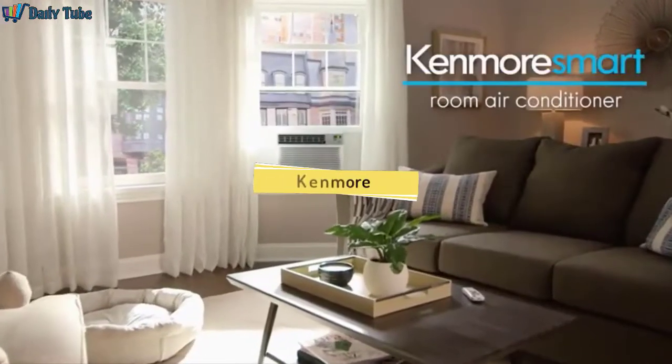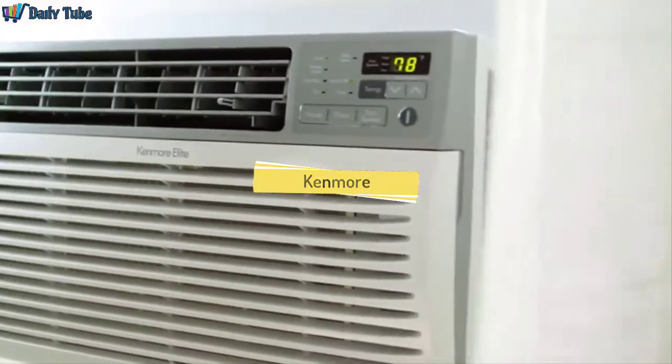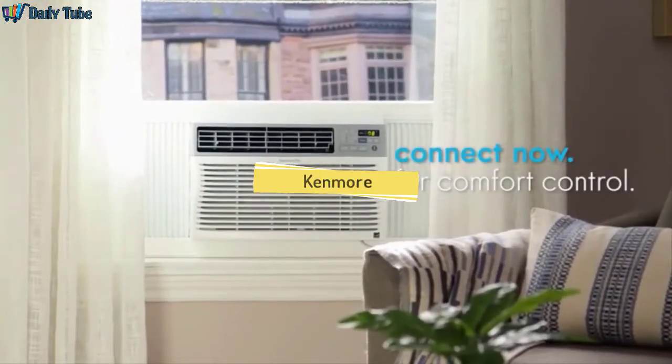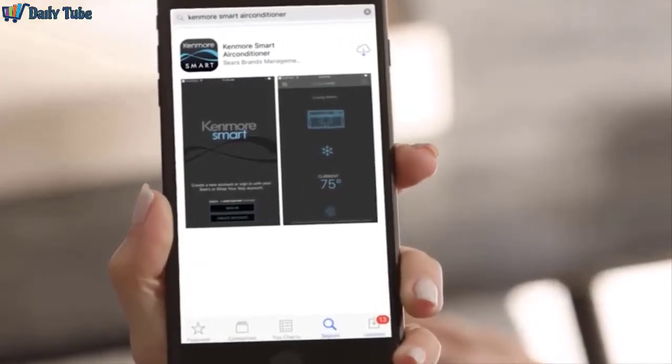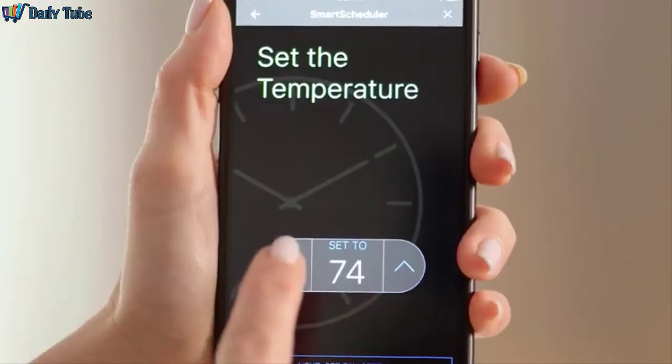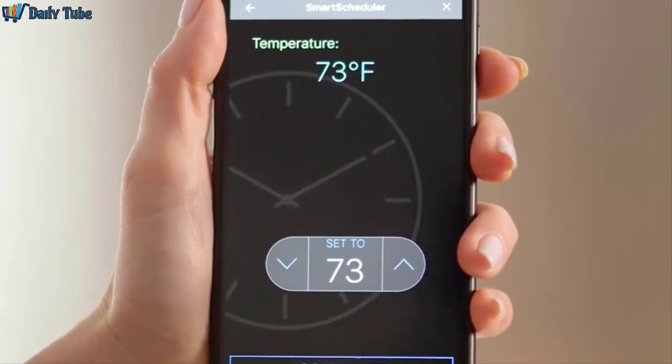Stay cool this summer with the new Kenmore Elite Smart Room Air Conditioner. Connect now for comfort control. With the convenience of Kenmore Smart technology, you can monitor and control your home's temperature from the palm of your hand.